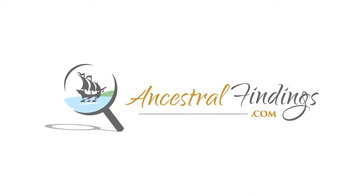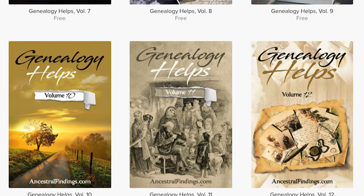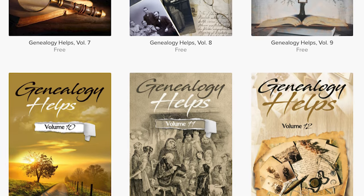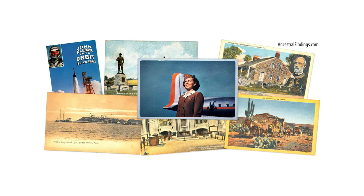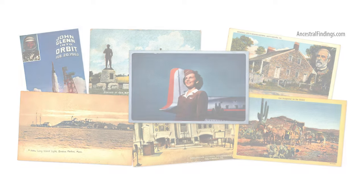Thanks for listening to the Ancestral Findings Podcast. It is greatly appreciated. Be sure to visit AncestralFindings.com to download a free genealogy e-book and sign up for the weekly historical postcard giveaway. I hope you have a wonderful day, and happy searching!